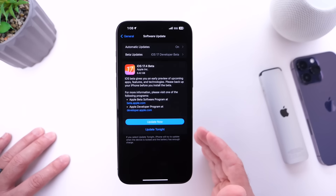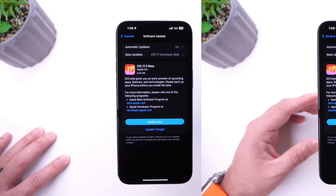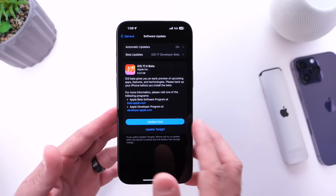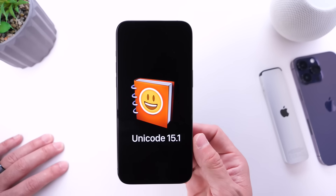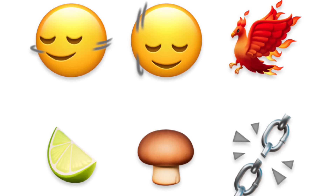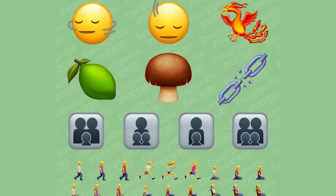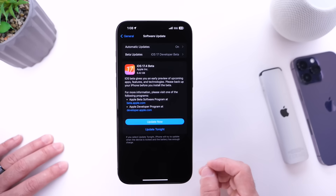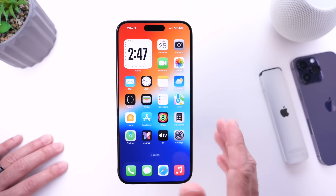The first new feature to talk about globally: emojis. iOS 17.4 includes Unicode 15.1, bringing over 100 new emojis including the head-shaking emojis, the phoenix emoji, the broken chain, the mushroom, and more. When you include all skin tones and variants, there are over 100 new options available with iOS 17.4.